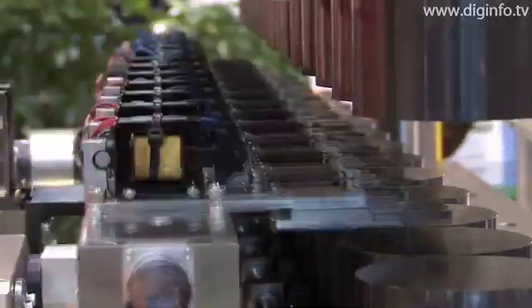IQL stands for Inclined Quick Locating, and is a method of locating and installing dies using an incline. This significantly improves the reliability of stamping dies.